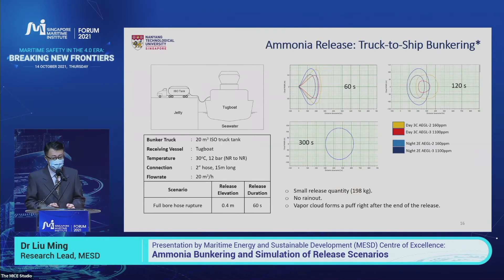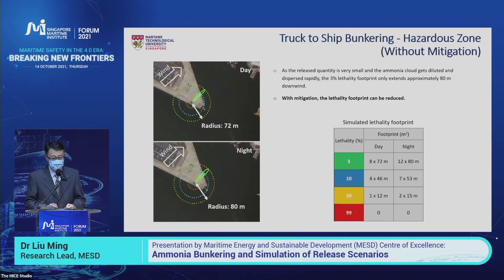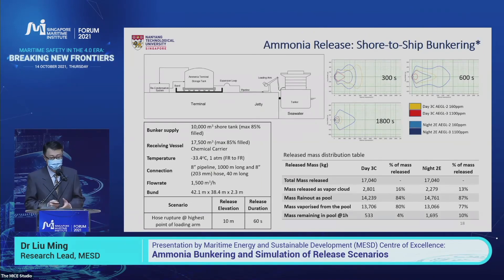We did a similar analysis for truck-to-ship bunkering following the same methodology. In this case the total leakage quantity is very small — only 200 kilograms — so the cloud coverage is very small. When it comes to the lethality footprint, the radius is around 70 to 80 meters. The difference between daytime and nighttime dispersion is also quite small.